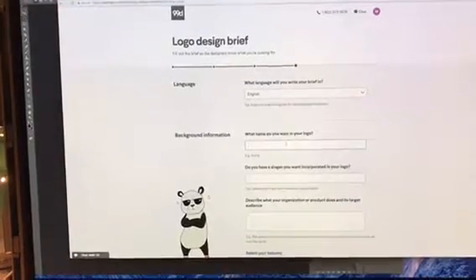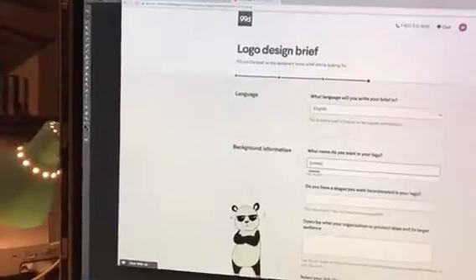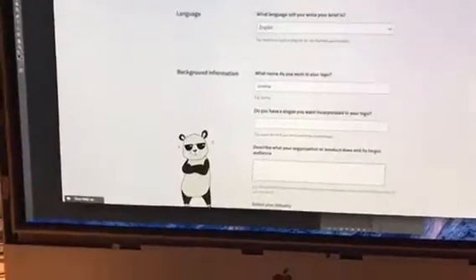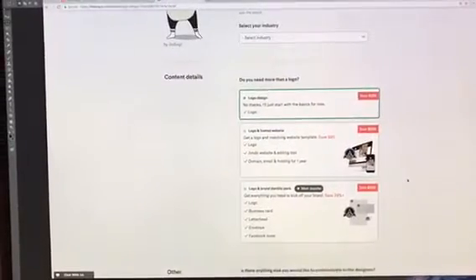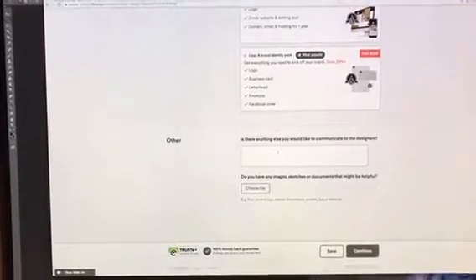What name do you want in your logo? We wanted Jonesy. Do you have a slogan? No, we don't have a slogan. Describe what your organization or product does and its target audience. Then it asks if you need more than a logo — we don't need any of that. You can also upload a bunch of different images for inspiration.